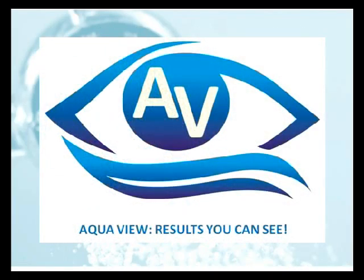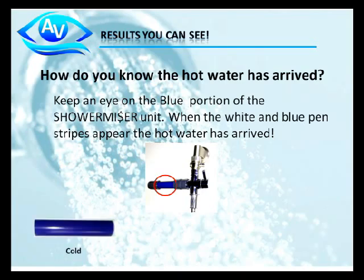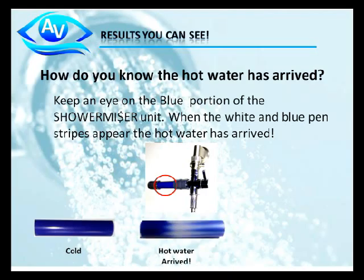There are only a couple of questions that remain, and one big lingering one: how do you know the hot water has actually arrived? Well, on the ShowerMizer there's a blue tube — keep an eye on that tube. As cold water flows through it, it remains blue. Once the hot water has arrived, it turns a pinstriped blue and white color within about four seconds. As hot water continues to flow through the tube, it will turn completely white. This is why our company's slogan is "Results You Can See."